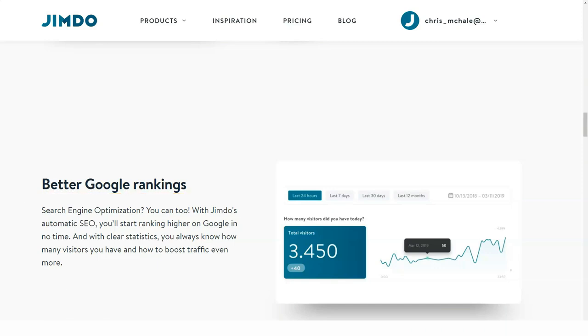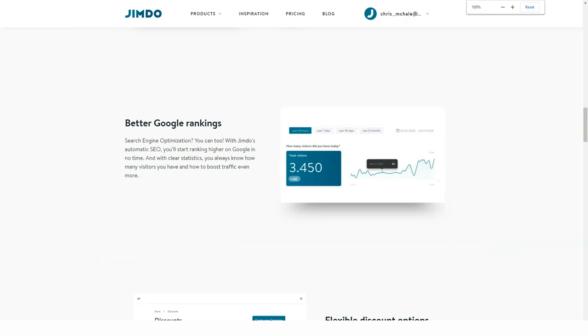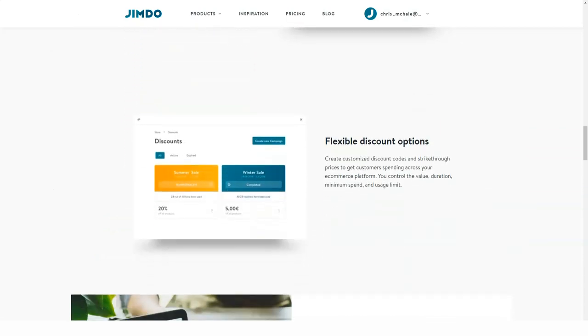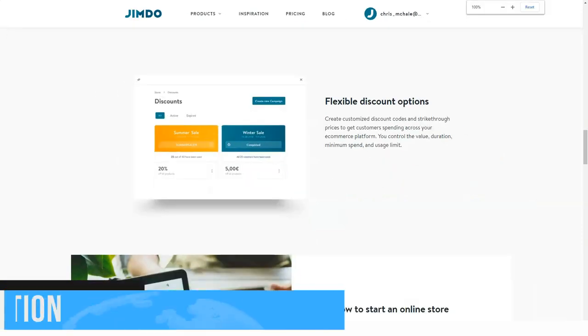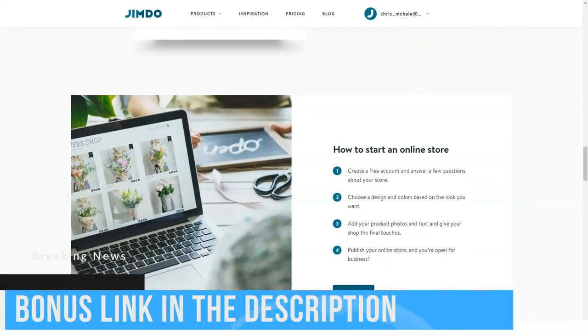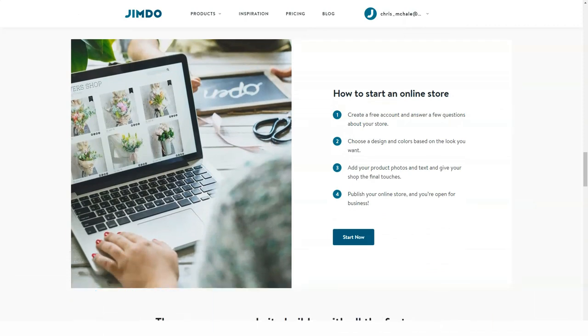Once the blog is activated, start writing posts and adding photos, videos and other content. For users willing to launch a blog, Jimdo offers a convenient post editing tool that can be used to add new modules. This allows you to integrate all content from your Jimdo website directly into the post — whether it's text, image galleries, videos, widgets or even products from your online store. This is a unique feature for website builders. Finally, go ahead to share your post online.